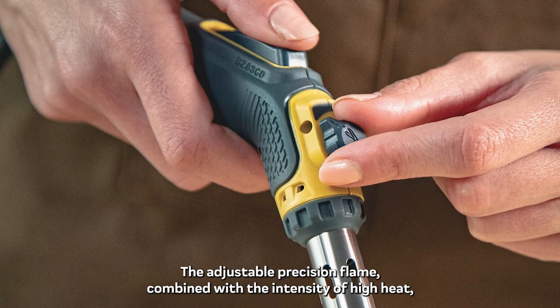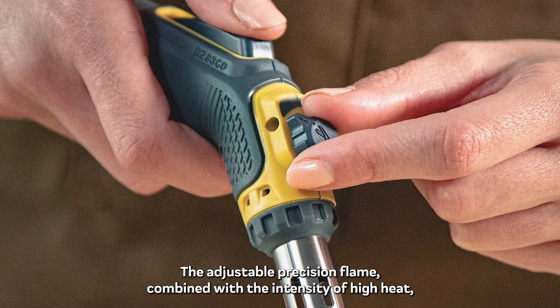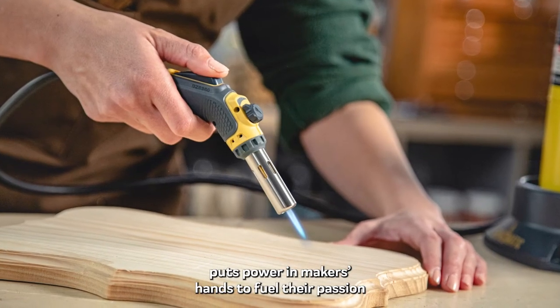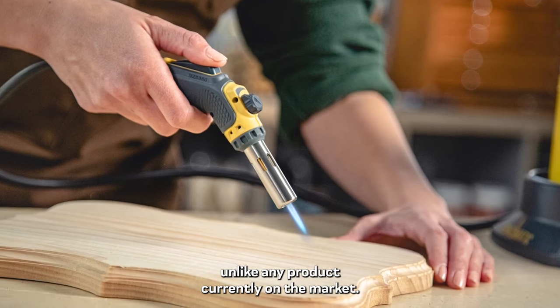The adjustable precision flame combined with the intensity of high heat puts power in makers' hands to fuel their passion, unlike any product currently on the market.